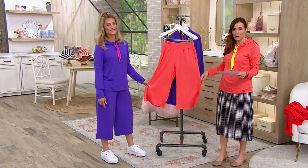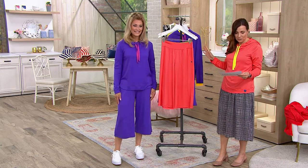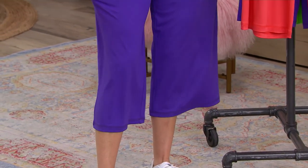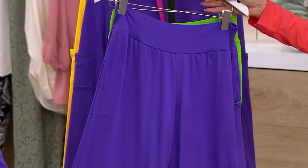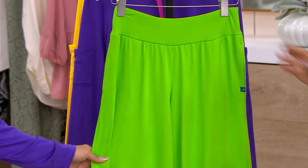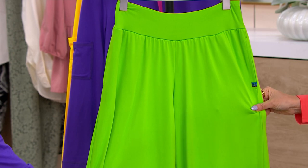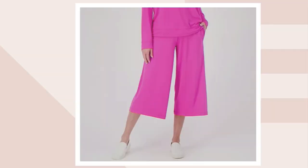So soft and flowy. Debbie's wearing them with the cutest little sneaker. She could just as easily put on a pair of flip-flops or casual sandals. Here we go in the fruit punch right here. Here's Debbie's violet. And then we have them in the lime, which is super cute.